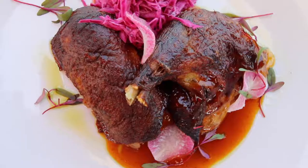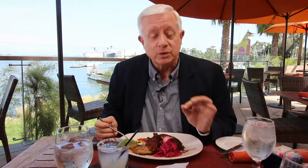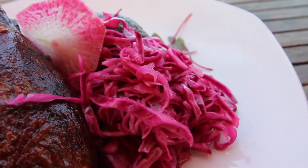What we have here is duck with an adobo orange sauce, and it comes with jasmine rice which is sweet, contrasted with some cabbage.